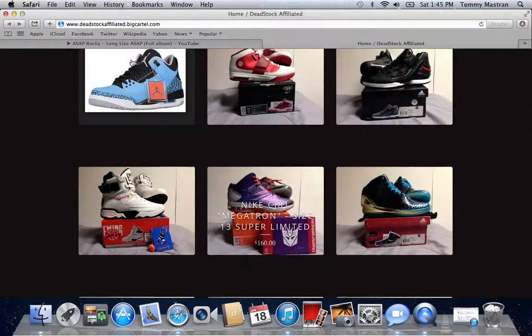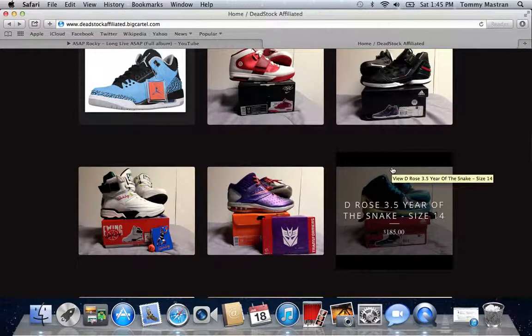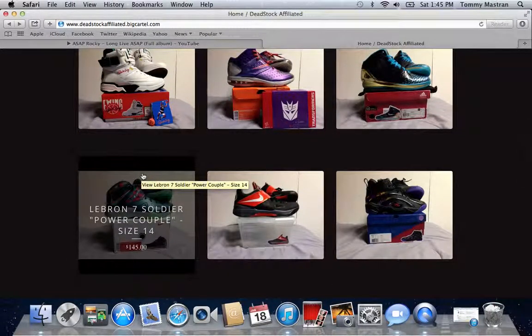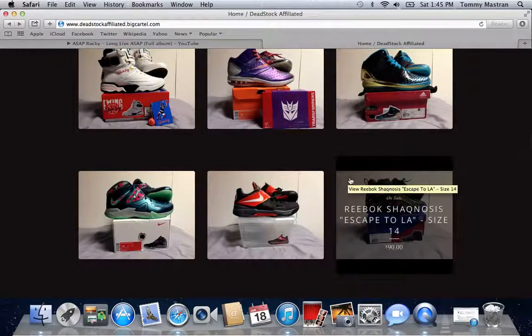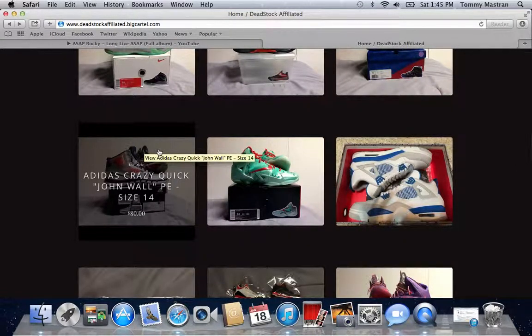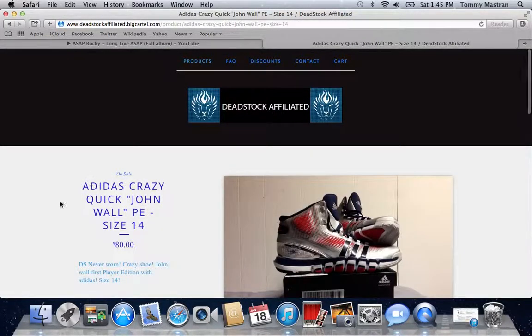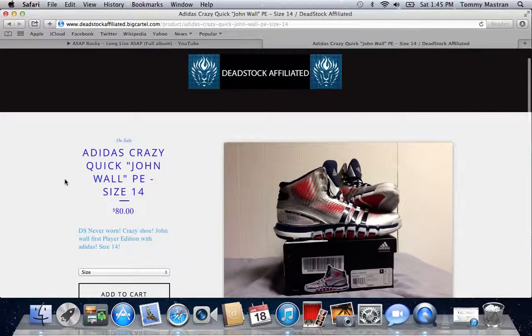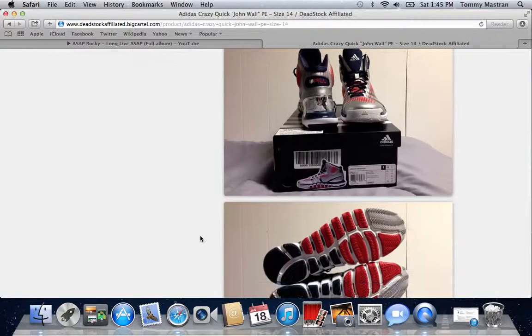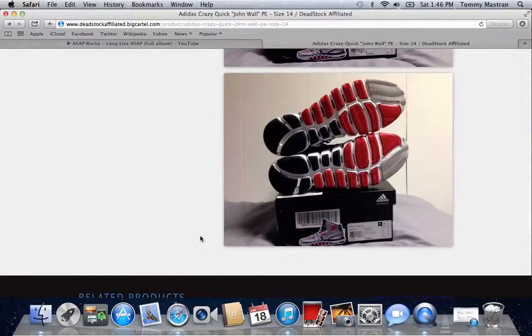Going back to the page, we have the D-Rose 3.5 You're the Snakes, the LeBron 7 Soldier Power Couple, the KD4s, the Reebok Shacknosis Escape from LA, and the Adidas Crazy Quick John Walls. DJ Busy 40 had an extra pair of these and told me they're super comfortable — if you're looking for a good shoe for basketball indoors or outdoors, definitely get these. For the price, you can't beat that. These are DS never worn — he had two pairs.